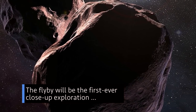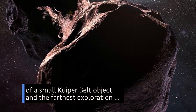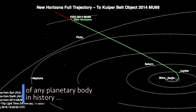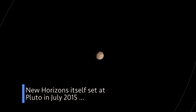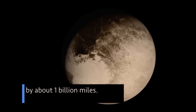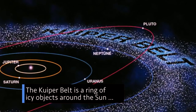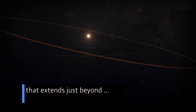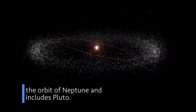The flyby will be the first-ever close-up exploration of a small Kuiper Belt object and the farthest exploration of any planetary body in history – shattering the record New Horizons itself set at Pluto in July 2015 by about one billion miles. The Kuiper Belt is a ring of icy objects around the Sun that extends just beyond the orbit of Neptune and includes Pluto.